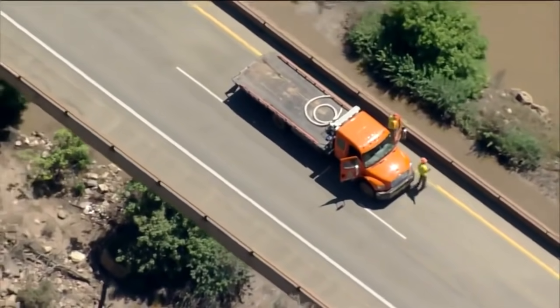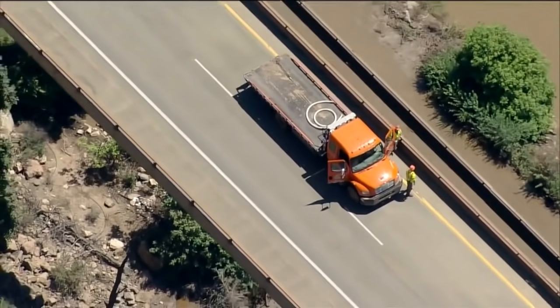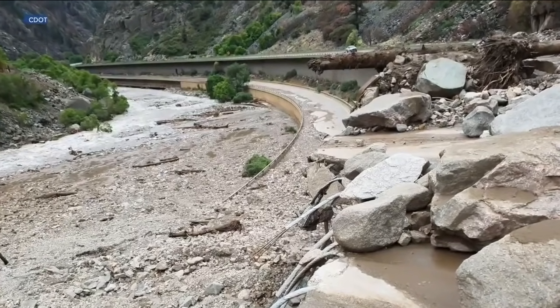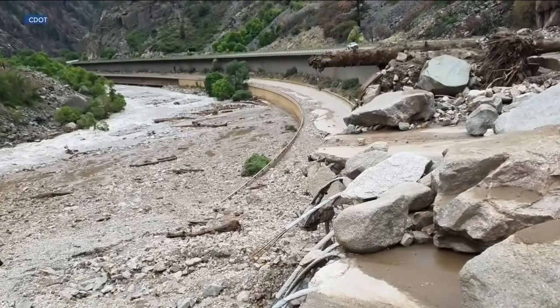Our plan right now is to try to stabilize the road — clean out the culverts that we've got. If there are opportunities to dig our bathtubs or opportunities to expand the drainage infrastructure under the road, we're going to do that. But our first goal is to get that road open at least one lane in each direction just in the next week or two if we can.